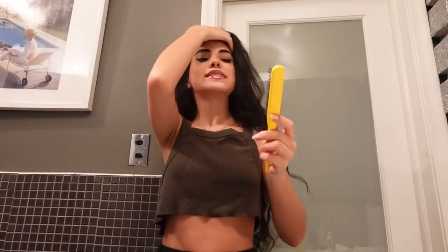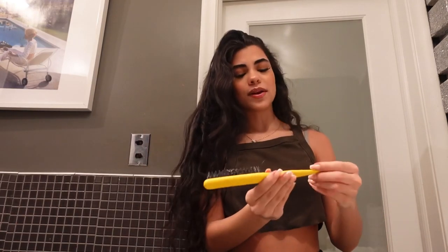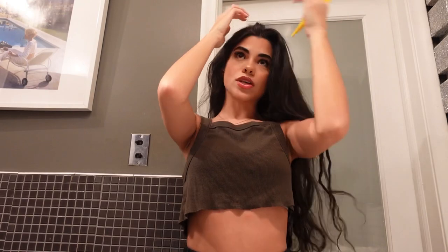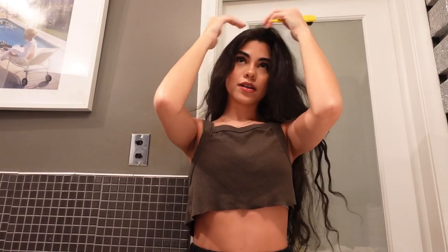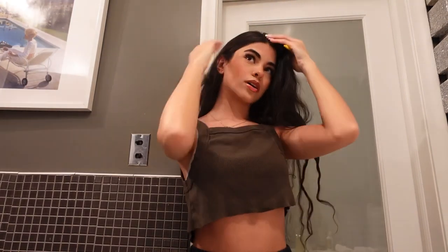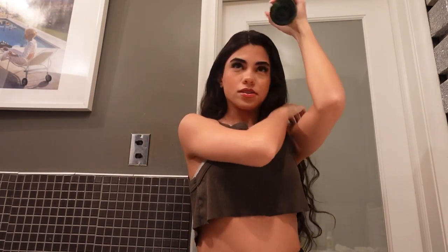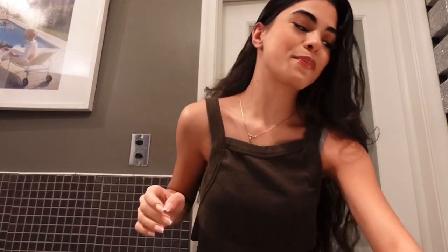I use this brush from Dry Bar — it's not even a brush you're supposed to slick your hair back with, but it's honestly the best one I've used. I'm going to part my hair to the side, not too much, then spray it with some water so it's easier to work with. Okay, it's about to be a whole workout if you know, you know.